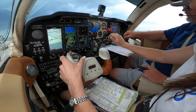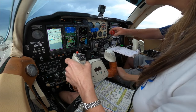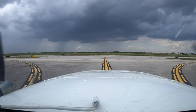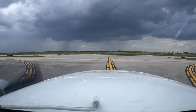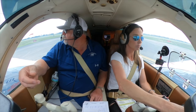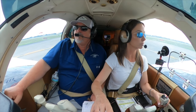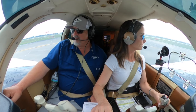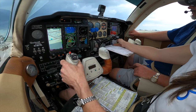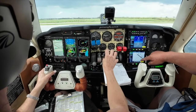Executive ground, this is 9988 Romeo Alpha with Hotel, looking for a flight following to Tango Papa Alpha, 4,500 feet. November 9-8-8 Romeo Alpha, executive ground — take type aircraft and requested out to 4,500 — yeah, 94. So I just understand, I'll get back to you.